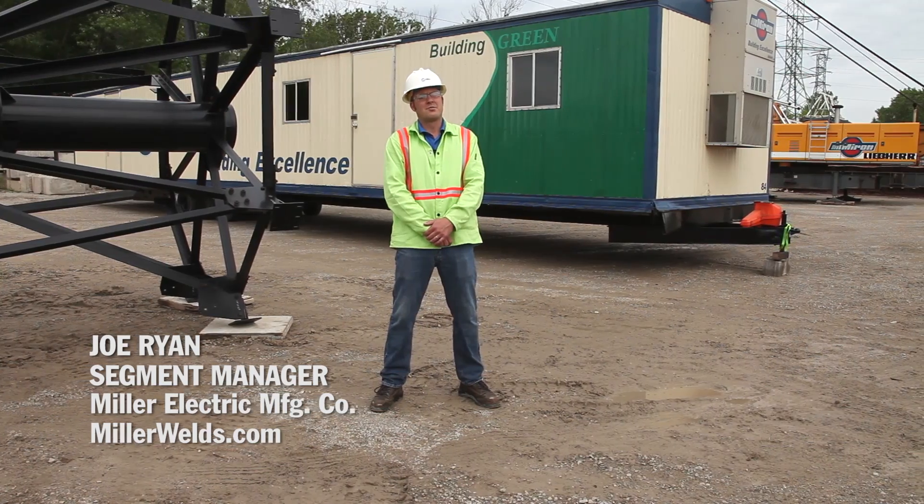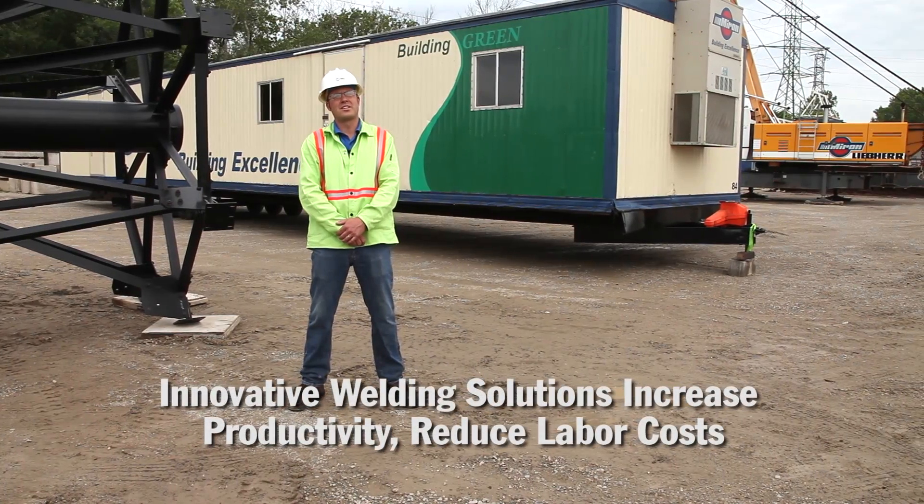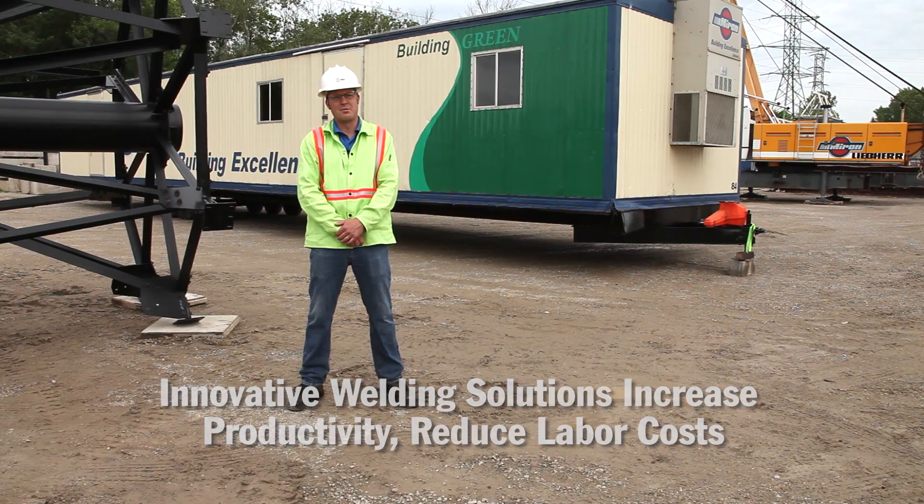Hi, I'm Joe Ryan with Miller's Construction Products Group. Contractors have begun to realize the largest cost associated with welding in the field is labor. New innovative welding solutions have been developed to increase productivity, thus reducing the cost of labor in the field.